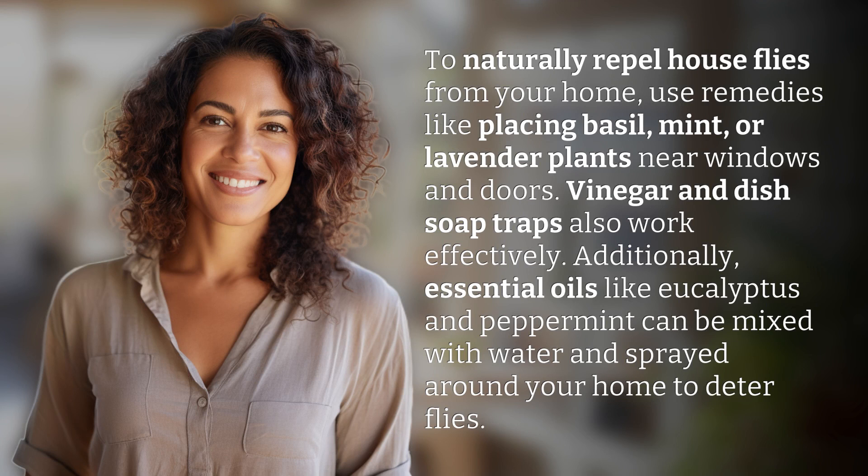To naturally repel house flies from your home, use remedies like placing basil, mint, or lavender plants near windows and doors. Vinegar and dish soap traps also work effectively. Additionally, essential oils like eucalyptus and peppermint can be mixed with water and sprayed around your home to deter flies.